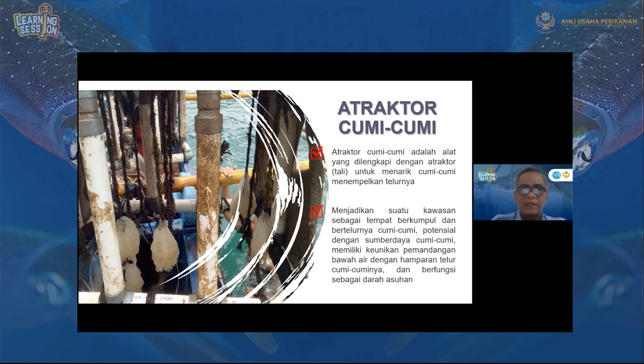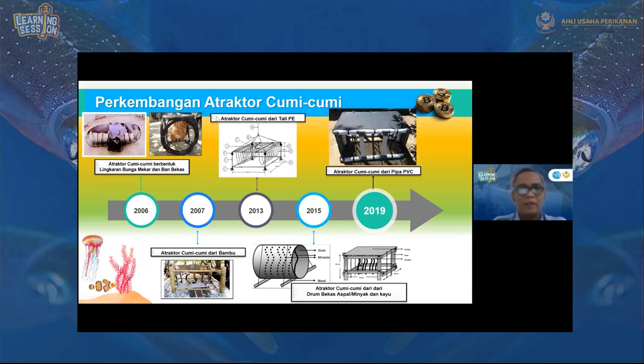Atraktor cumi-cumi pertama kali dikembangkan di Jepang pada tahun 2006, berbentuk lingkaran seperti bunga mekar dan ban bekas. Lingkaran tersebut dibuat dari lembaran kawat yang dibentuk sedemikian rupa, dengan bagian atasnya ditutup plastik. Ban bekas juga dirangkai sedemikian rupa, bagian bawahnya disemen dan bagian atasnya ditutup, lalu diberi tali atraktor di bagian tengahnya.